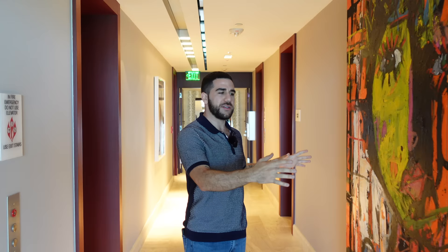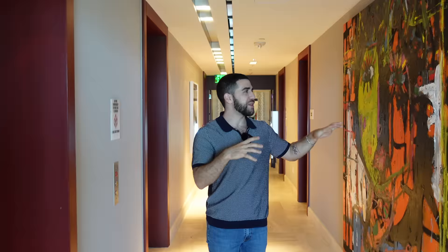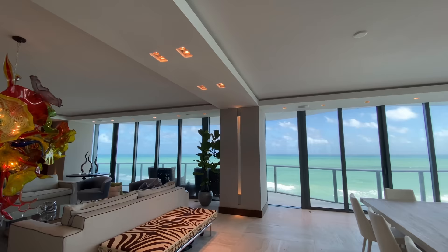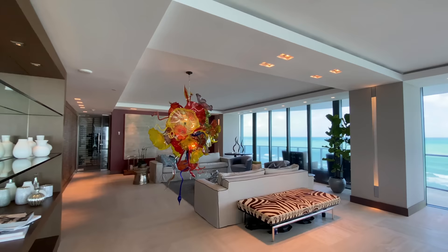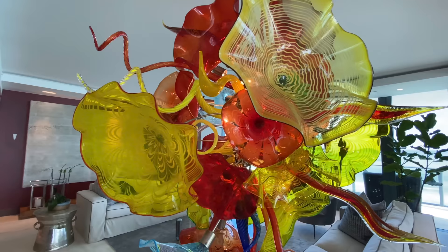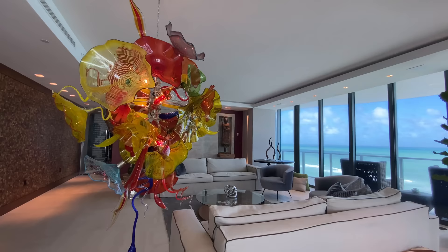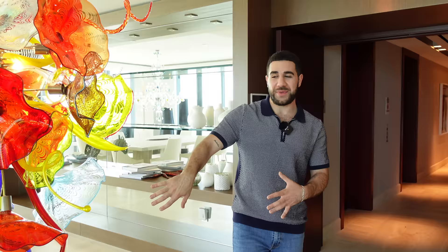The art isn't included because there are some insane pieces here, but when you put your own art here this is just a placeholder so you can see what it's going to look like. As we come into unit number nine, double doors open and you've got a view going from one end to the other. The first piece that strikes me walking in is this one-million-dollar blown glass art piece hanging from the ceiling — not included in the sale, but when you get your own it's going to look just as good.